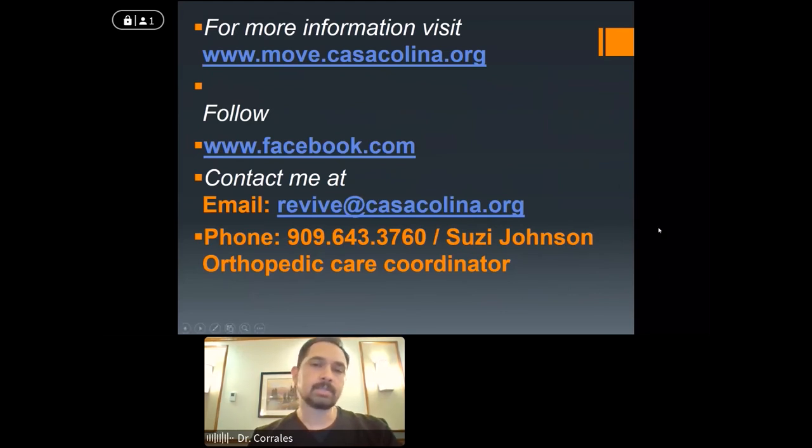That's all I have for you, so I'm happy to take questions. Here's some contact information — you can go to our Facebook page or the Casa Colina webpage to find our contact information. Thank you very much. We did get a few questions that came in, but you answered the majority of them. Here's one though: how long will the prosthesis last?